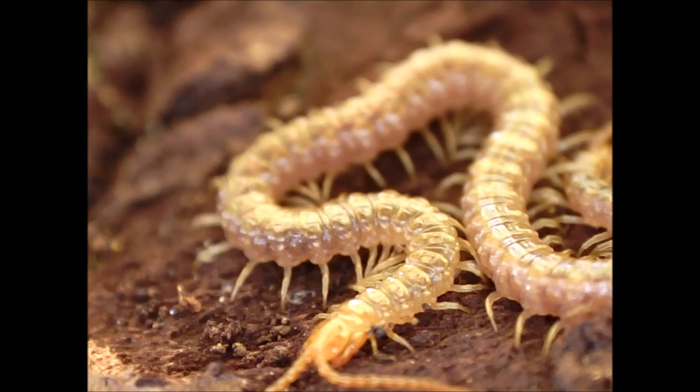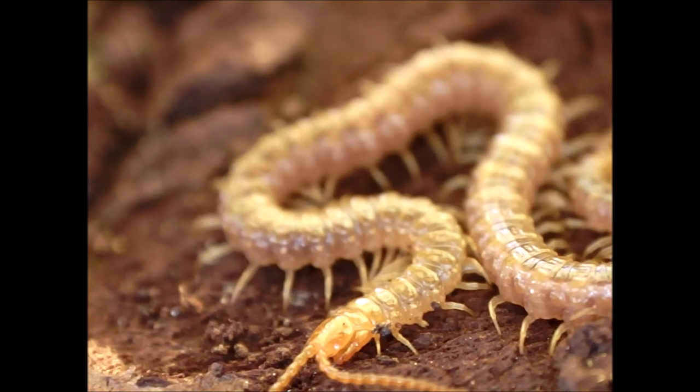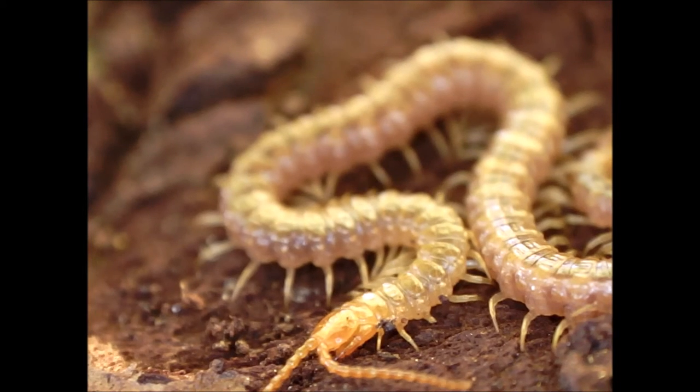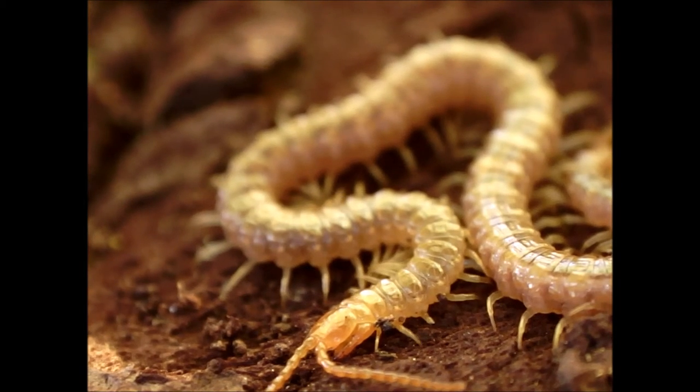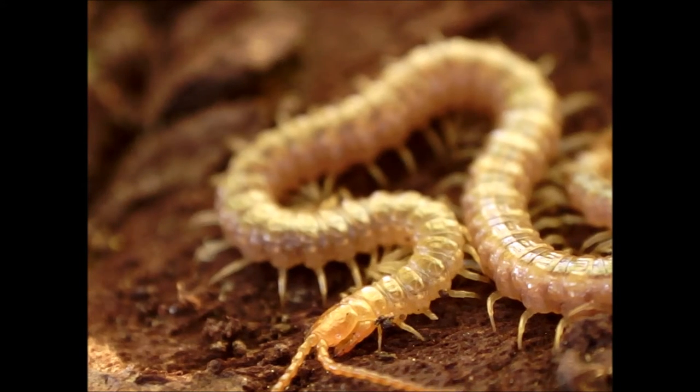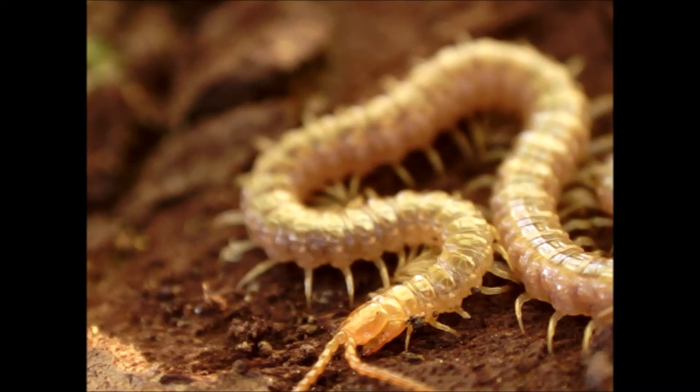In contrast, this is a centipede, since it has one pair of legs per body segment. I found it hiding under a piece of bark in a decaying log. Sadly, centipedes have to eat other animals for food.